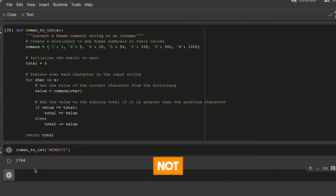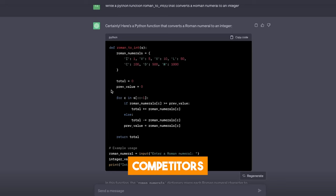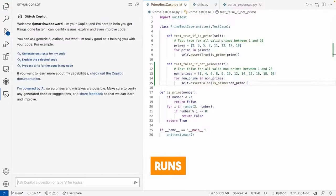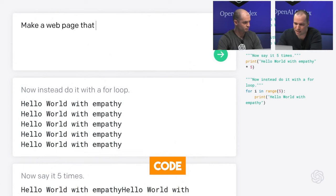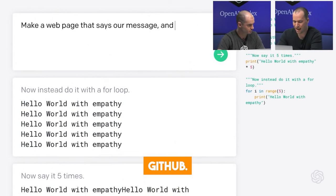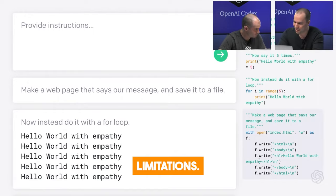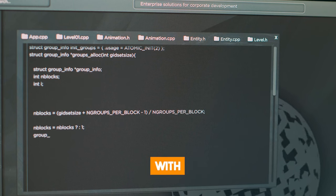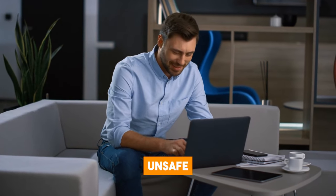Code Llama is not the first AI model that can generate code, so how does it compare to others? The main competitors are ChatGPT and GitHub Copilot Chat. ChatGPT is powered by OpenAI's GPT-3.5 model, and GitHub Copilot Chat runs on the Codex model — a large language model from OpenAI trained using code from GitHub. Both are great at generating and discussing code, but they have limitations: they can only handle up to 2,048 tokens of context, which causes them to struggle with large or complex coding problems, and they sometimes make mistakes in accuracy or produce unsafe code.